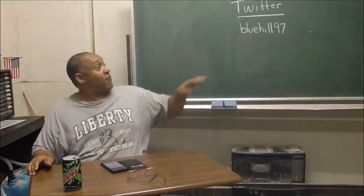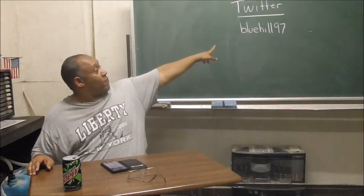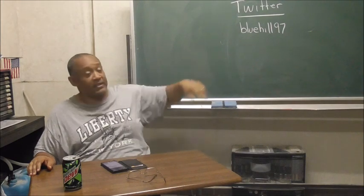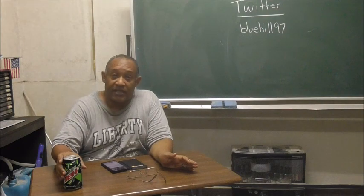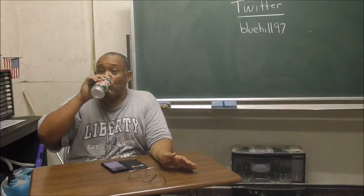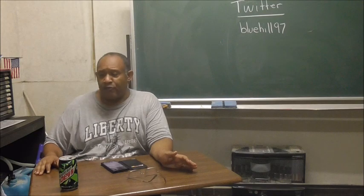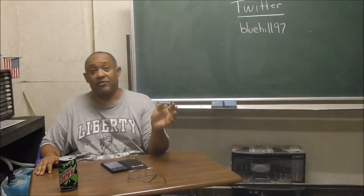And if you're wondering why I have my Twitter account on the board here, you can follow me on Twitter — Bluehill97 — for some English idioms and phrases, and anything else that you probably won't learn in an English classroom.